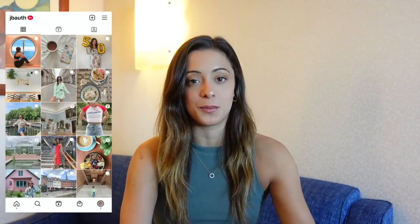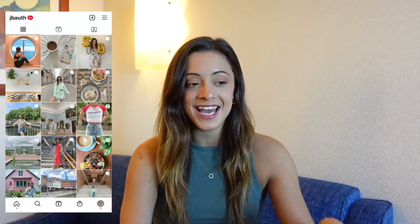I do have a discount code for you guys — you can use my code JBAL20 for 20% off your order. Also if you want to follow me on a daily basis, make sure to check out my Instagram. I'm so excited to get into this haul and show you everything, so let's get into it.